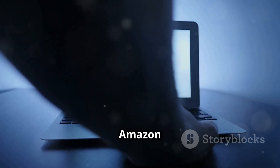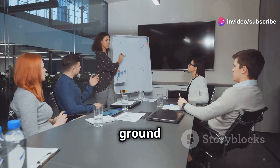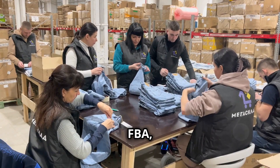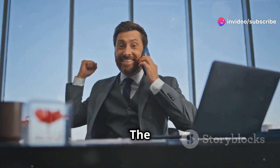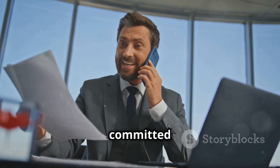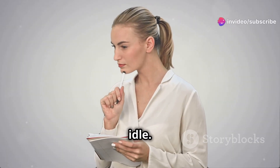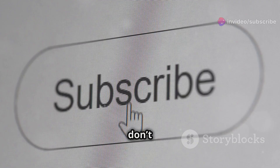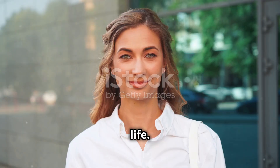So there you have it — your roadmap to building a thriving Amazon business that generates over $4,000 a month in just one hour a day. We covered a lot of ground today, from choosing the right business model and conducting thorough product research, to leveraging the power of FBA, mastering effective marketing strategies, and avoiding common pitfalls. Success on Amazon is achievable for anyone willing to put in the work and stay committed to the process. It all starts with taking action — start implementing these strategies today and watch your Amazon business flourish. Don't forget to subscribe for more videos on building wealth, entrepreneurship, and designing your dream life.